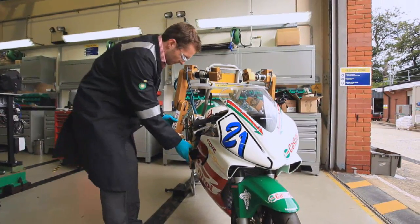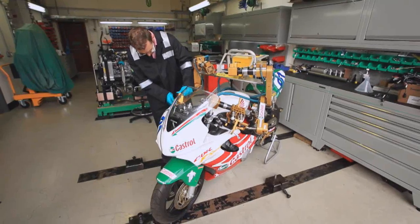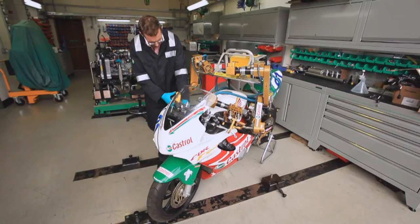I guess I was always going to be an engineer. My father has his own business restoring and building classic motorcycles, and I grew up working with him building engines and bikes from an early age.